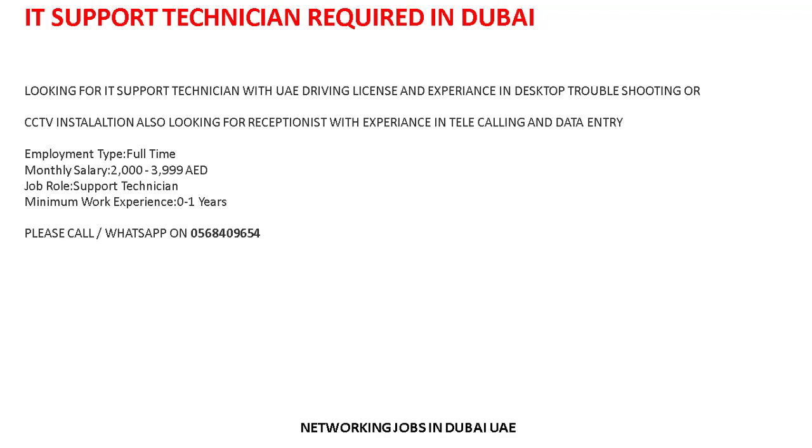If anyone is interested in this job, you can easily apply and send your updated CV using the number provided. If you have any questions about this job, you can easily contact them and ask any question.